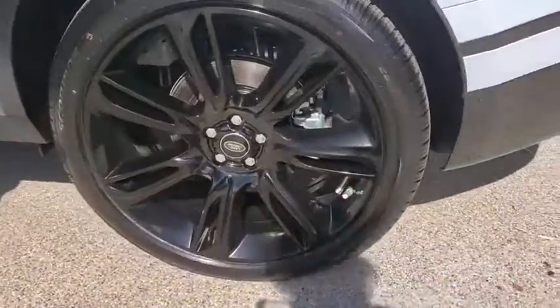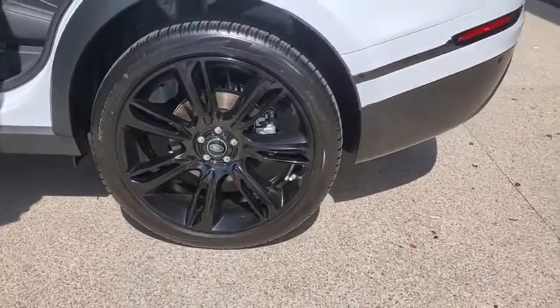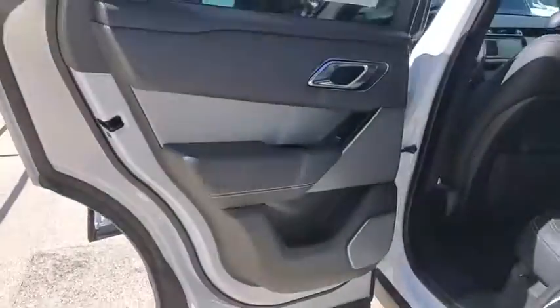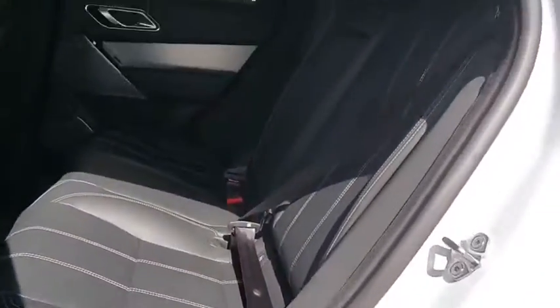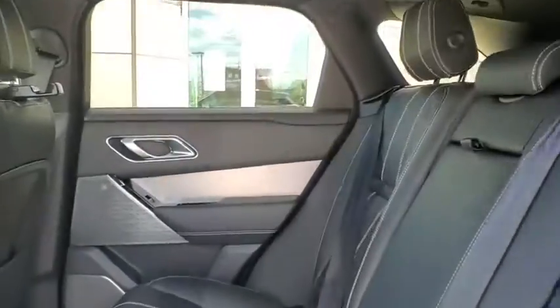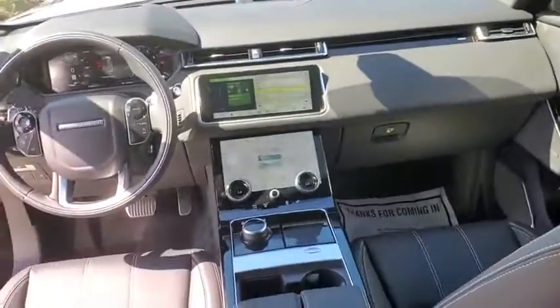Traction control, navigation system, power liftgate, power passenger seat, dual airbag, alloy wheels, power steering, four-wheel disc brakes, universal garage door opener, compass, power windows, electronic stability control.